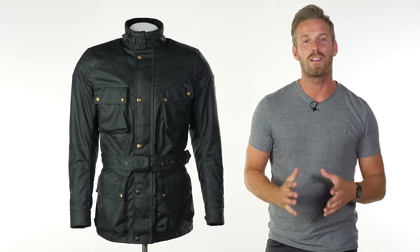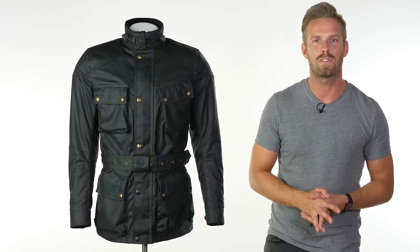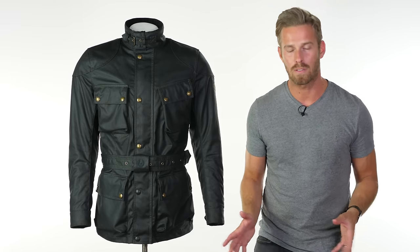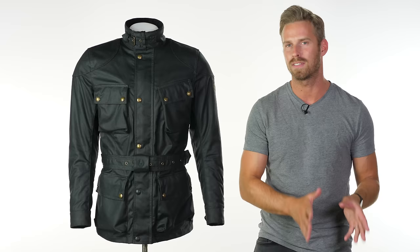Hi there, I'm Andrew. Welcome to Urban Rider for another look at some of the world's finest riding gear. Today we're going to be showing you the first of our new video reviews for the Bellstaff 2019 collection — a brand new collection with some wonderful new additions as well as some revisions to the bestsellers from previous years.